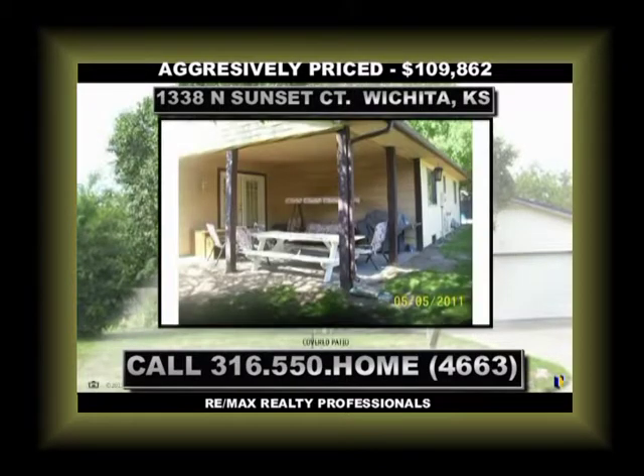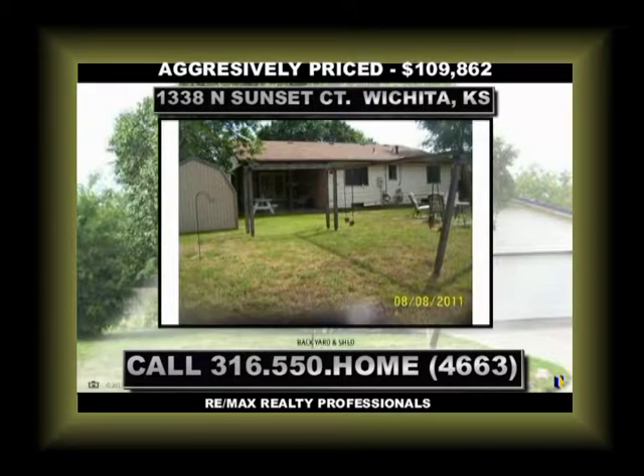It's ready for you to come on in and move in. And for those of you who may need creative financing, there's a lease purchase option on this property, just in case you need a little extra time to get your credit together.